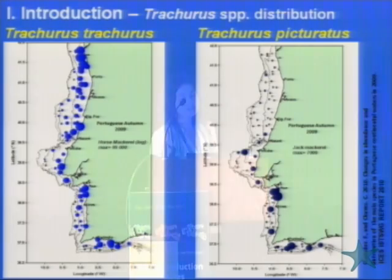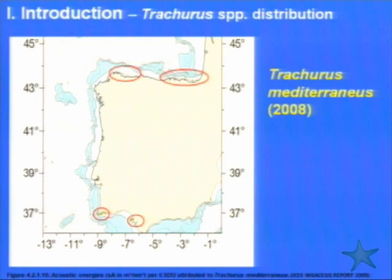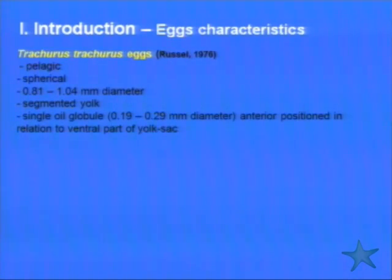According to distribution, Trachurus trachurus and Trachurus picturatus have the same distribution area and are more or less abundant, but Trachurus trachurus is the more abundant species for our region. The least abundant is Trachurus mediterraneus. The two most abundant ones also have the same main spawning season, which could be a problem for us — if it's already difficult to identify the adults, imagine identifying the eggs.